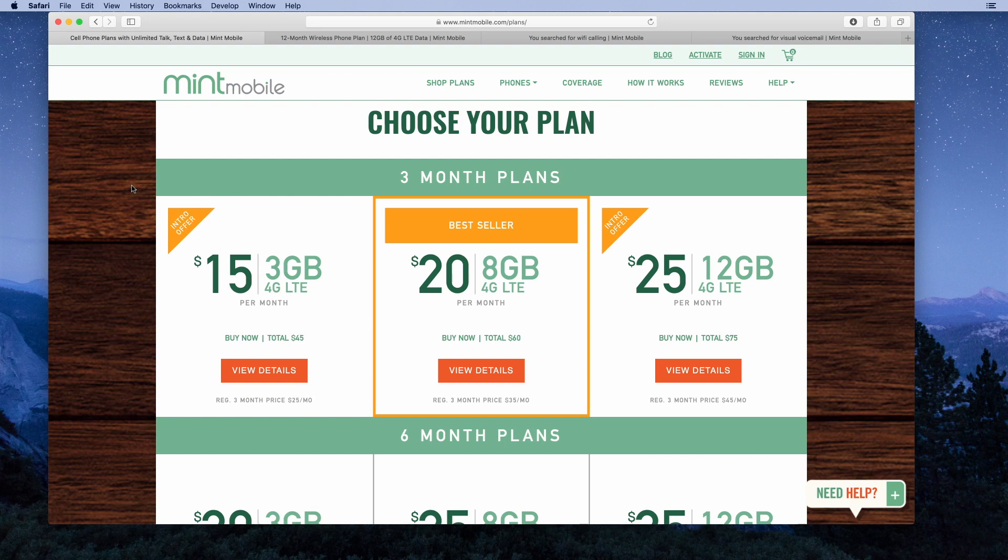First, they offer the seven-day money-back guarantee. You can sign up, try out the service, see if it works for you. If you find out that the T-Mobile network doesn't have coverage, or there's something about the service you don't like, you can get a refund within seven days. Next, if you're going to sign up, you could start with the three-month plan.